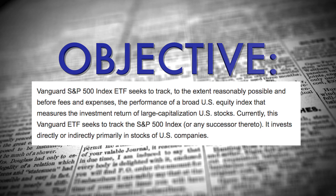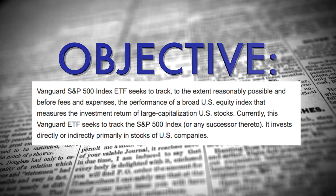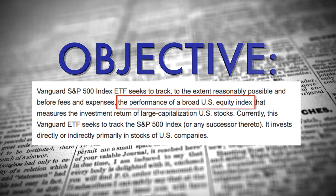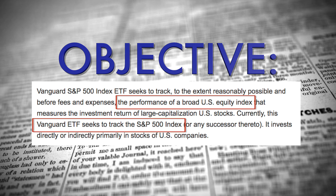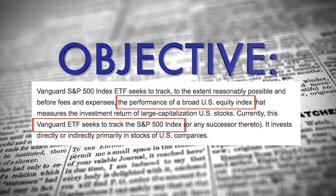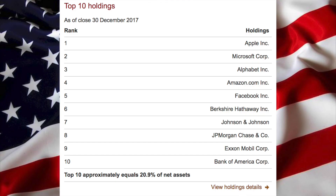The objective for this specific fund: the Vanguard S&P 500 ETF seeks to track, to the extent reasonably possible, the performance of a broad US equity index. In other words, this Vanguard ETF seeks to track the S&P 500 index. So this ETF is going to be an exact replication of the S&P 500, and that's an awesome way to get exposure to the US markets and US companies.